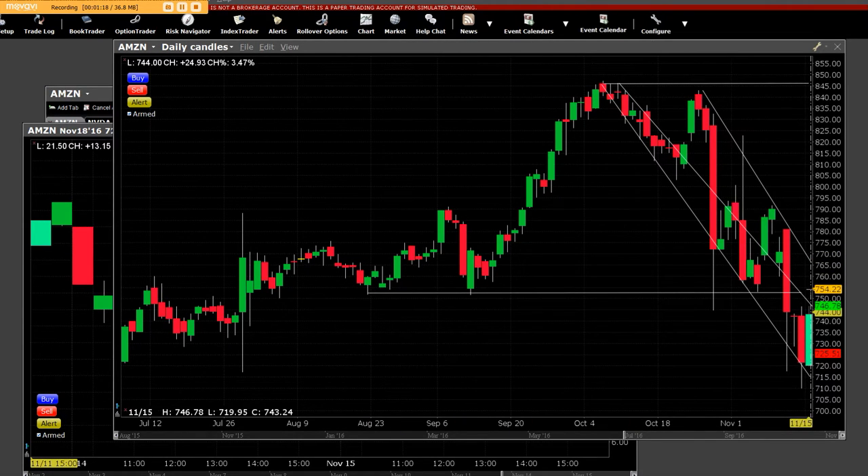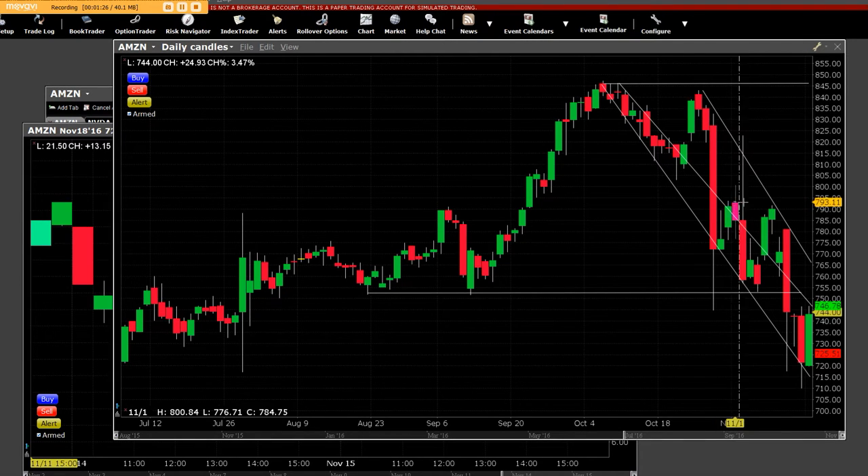That's number one. Number two, it's going to have to have a closing bell above this area right here at $793.51. And until it does that, it will remain in its volatility downside trend. And that's the end of the story.